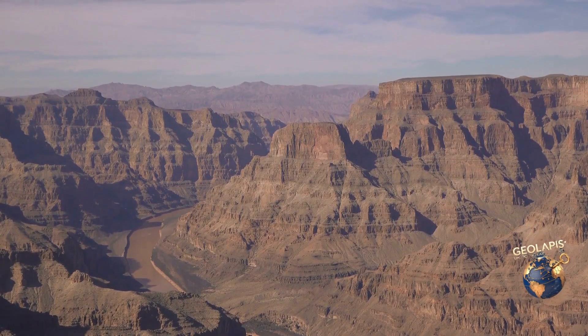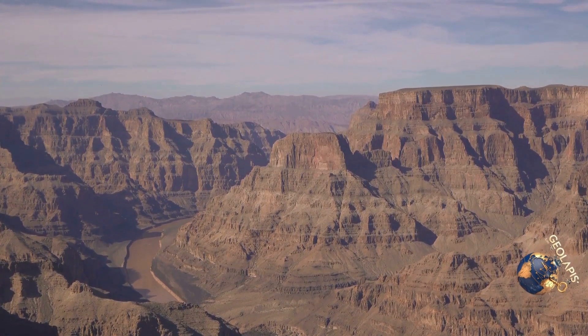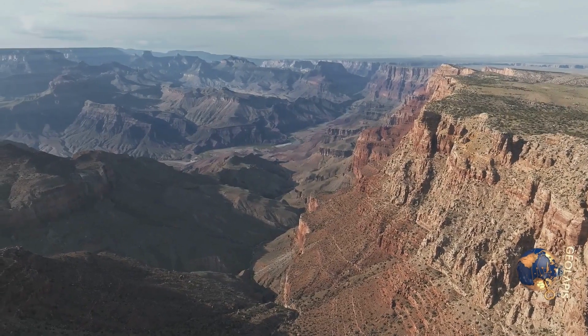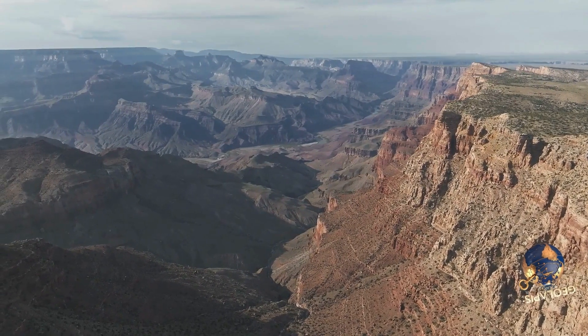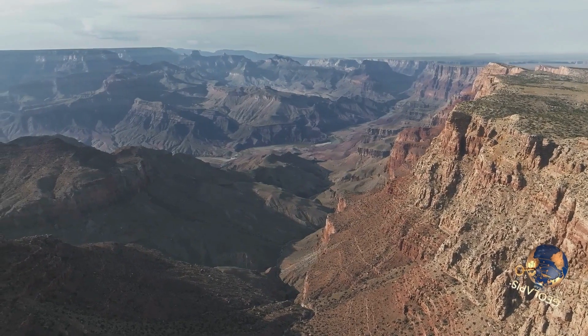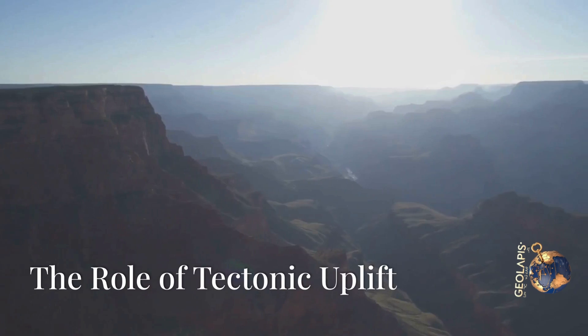Each layer tells a story of ancient environments, from tropical seas to desert dunes. With rock layers dating back nearly two billion years, the Grand Canyon offers a unique window into our planet's past, showcasing the dynamic processes that have shaped our world over eons.